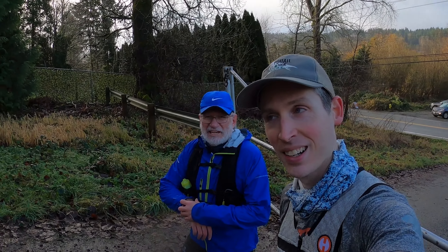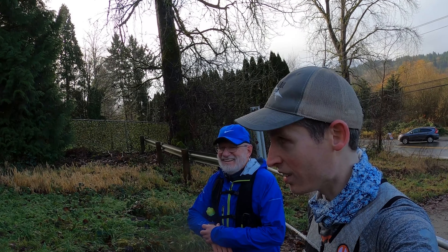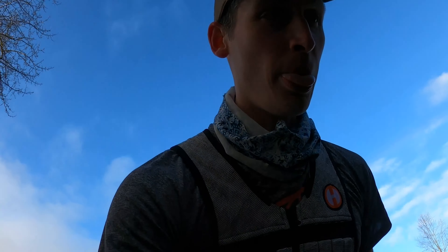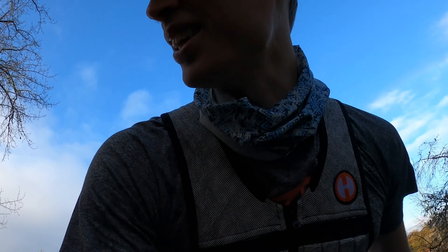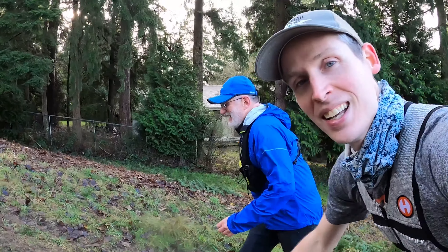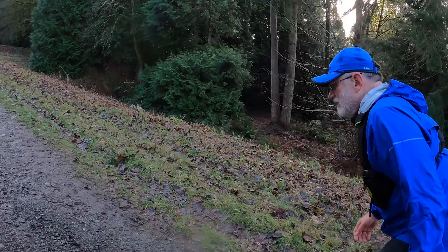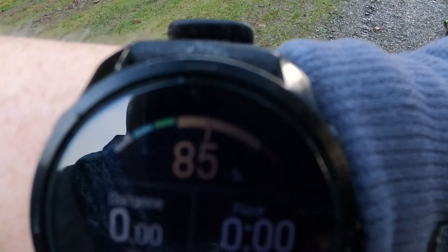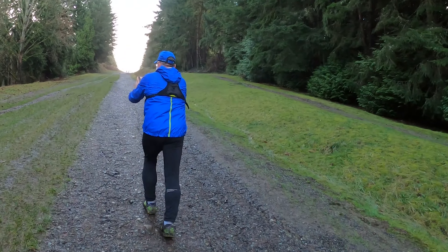Ready, set, go! This sucks. As long as we stick together for the hill maybe it'll be more fair. Oh my god, it's so heavy. Mike's trying to take the lead. This is what it feels like to be a heavy person — I'm never going to eat a cookie again. Oh my gosh, I'm struggling. I'm at about 84% of my heart rate.